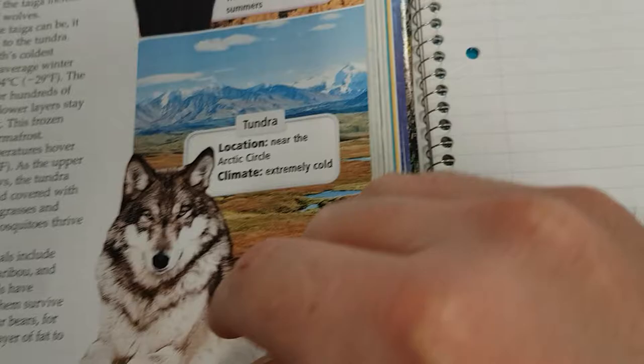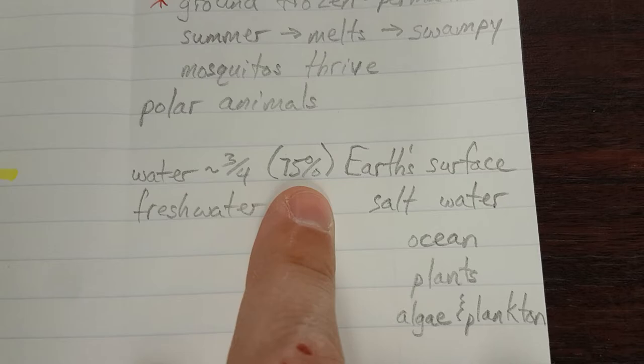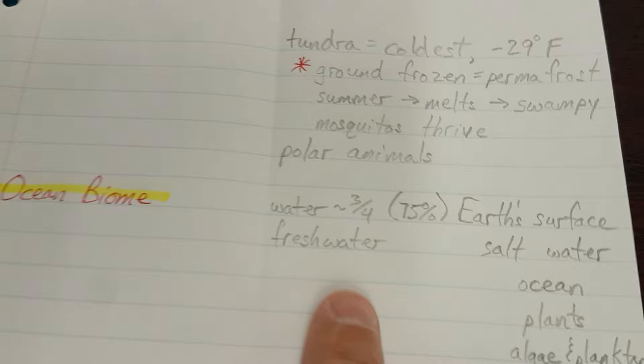Ocean biome. Recall that water covers almost three-quarters of Earth's surface. There are two basic water biomes: fresh water biomes and salt water biomes. Salt water biomes include the ocean biome.